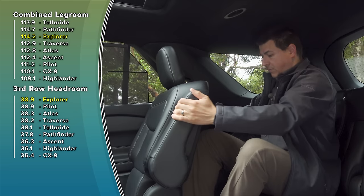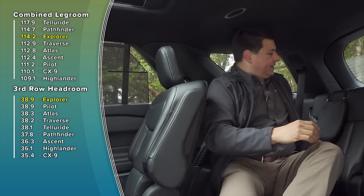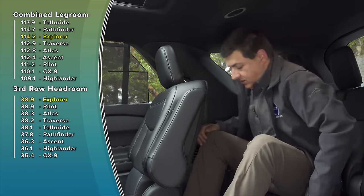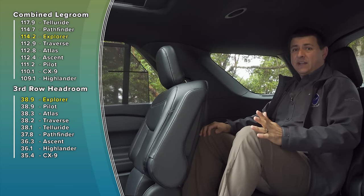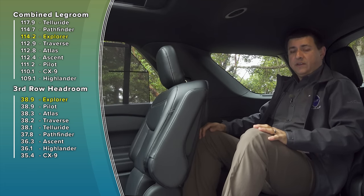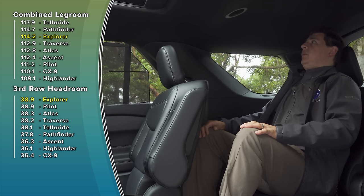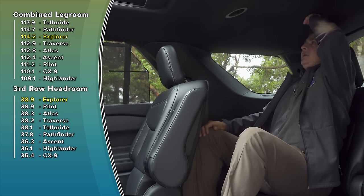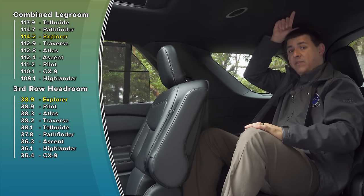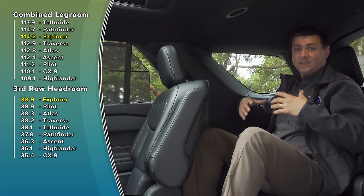Unfortunately you can't leave a child seat latched into place and still activate that mechanism. If we pull the seats all the way back and flip up the rear headrests — which do fold down — you'll notice we have a lot of room back here. The Explorer is still one of the roomiest third rows you'll find. As far as the numbers go, this ties with the Honda Pilot in third-row headroom, but it actually feels a bit more spacious.